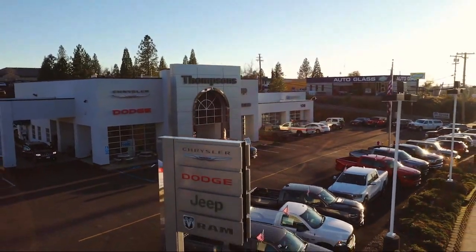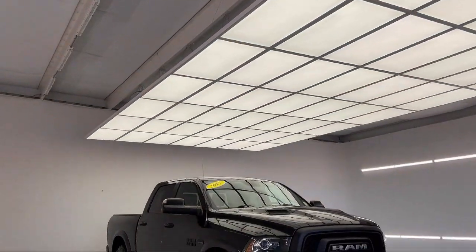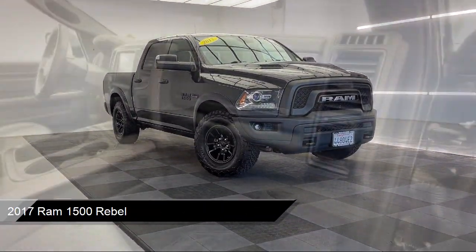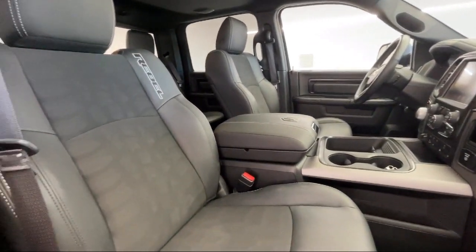Welcome to Thompson's Chrysler Dodge Jeep Ram, and here's a look at another one of our great vehicles for sale. It comes equipped with smart device integration, climate control, privacy glass, four-wheel drive, and auxiliary audio input.